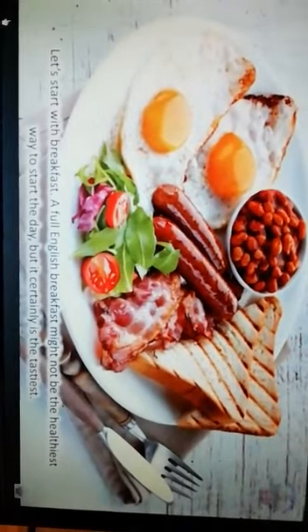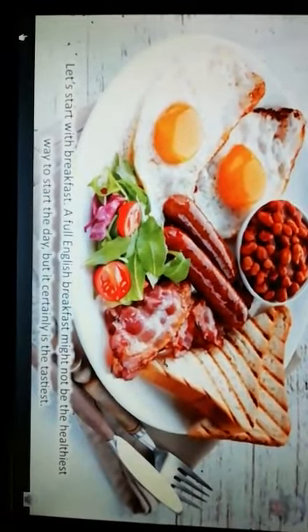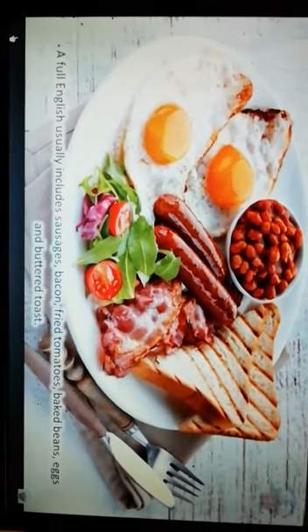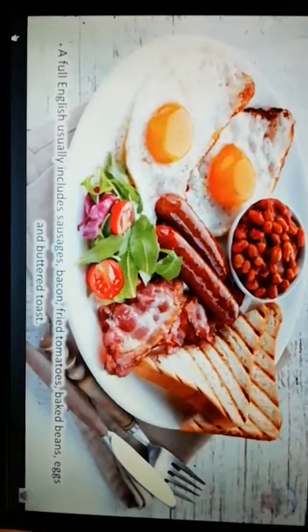Let's start with breakfast. A full English breakfast might not be the healthiest way to start the day, but it certainly is the tastiest. A full English usually includes sausages, bacon, fried tomatoes, baked beans, eggs, and buttered toast.